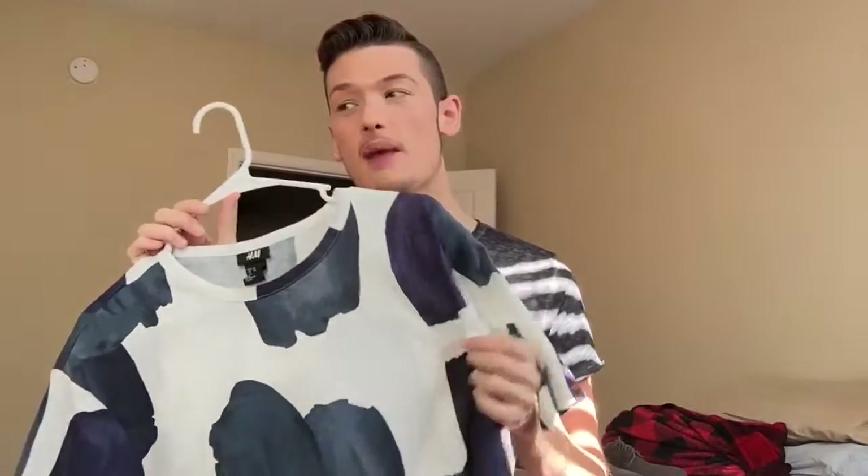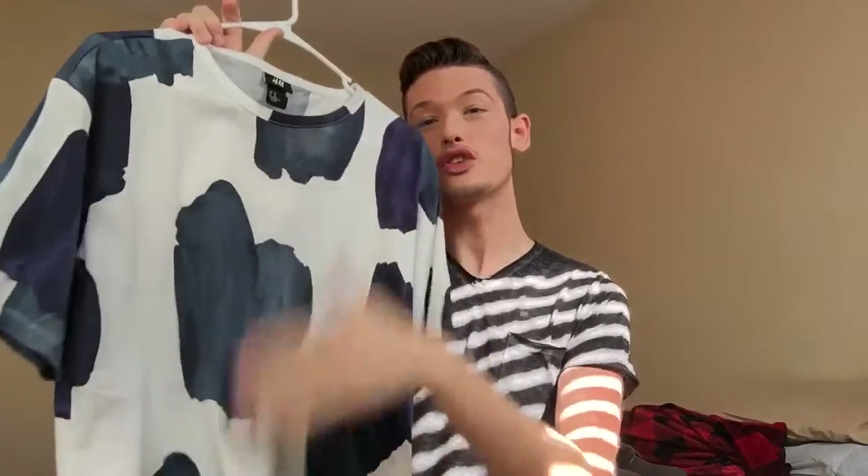Then I got this t-shirt I absolutely fell in love with — my mom was a bit iffy but I think it's really cute, especially with my new jeans. I'm kind of into blues right now and I love the white they put in it — it reminds me of paint strokes just kind of spread all over. This is from H&M as well. It ran really big, so if you normally wear a small, get an extra small; if you wear a medium, go to a small.